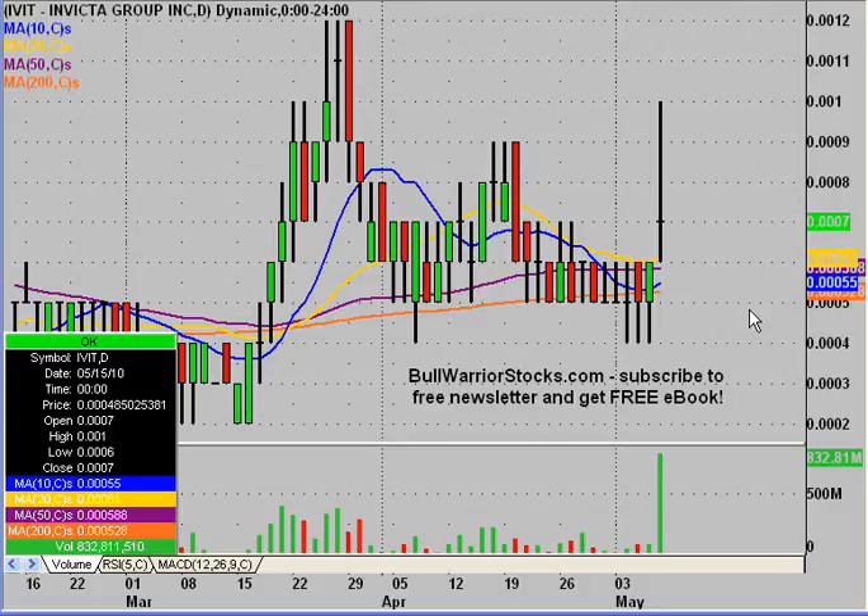This will be a video chart on IVIT, Invicta Group Incorporated. I've been getting some requests on this one, but the main reason I want to do it is simply this right here — the huge volume bar. And it's a triple zero stock. If you've been around the penny market, you know that triple zero stocks, although hard to get moving, once they do get moving, they can be pretty big money makers.